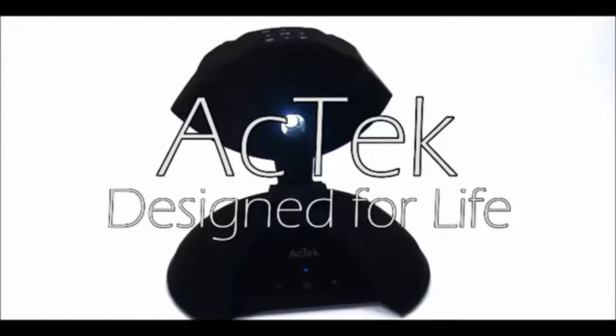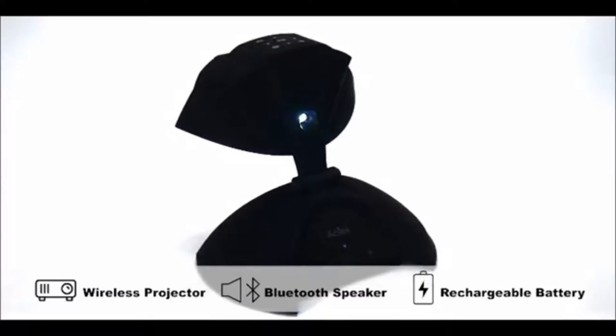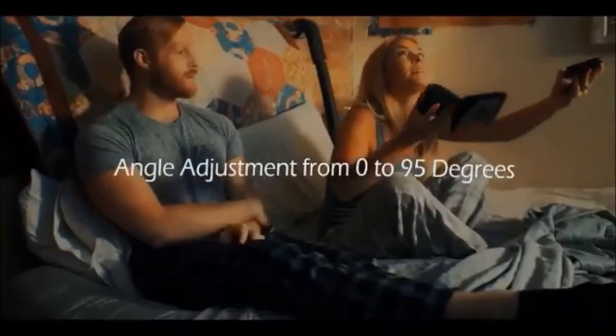The ACTEC ET Mini Projector is an all-in-one multimedia system featuring a wireless projector, stereo surround system, and rechargeable battery in a simple compact package. Use it to watch TV in high-def anywhere and easily adjust the angle to any surface, even on the ceiling.